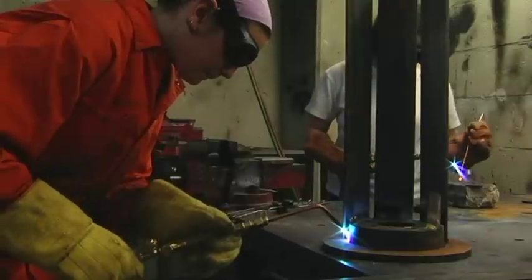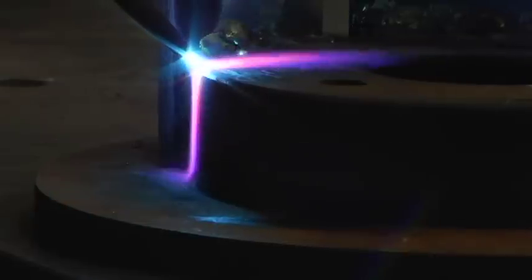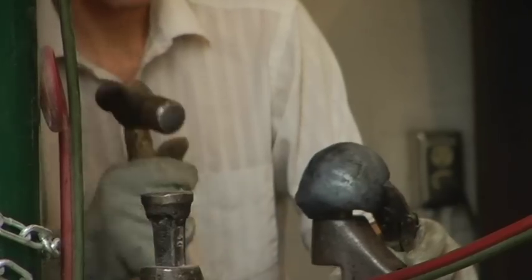The properties of metal that make it challenging and interesting are, first of all, it's this cold, hard, industrial material. It's hard to bend, it's hard to shape, it's hard to cut.